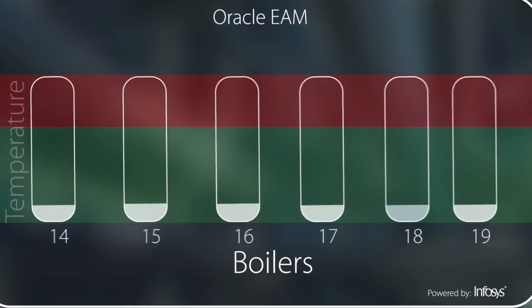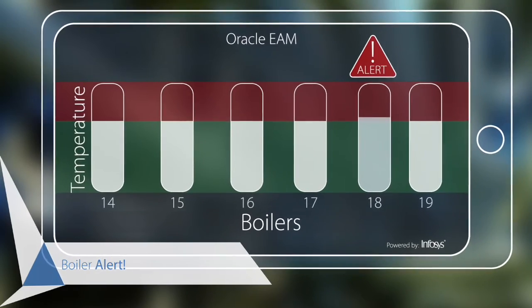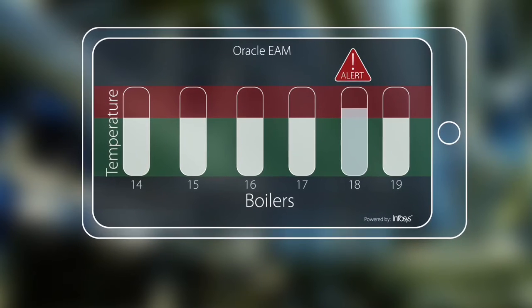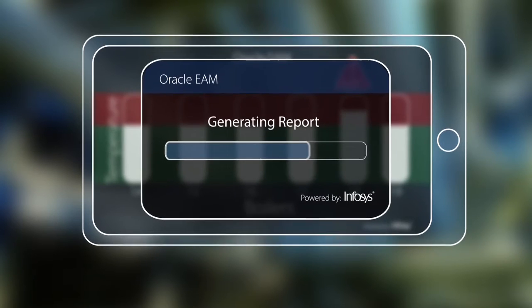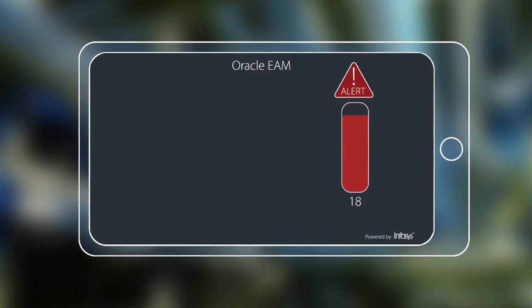Marcus is still anxiously watching the parameters of all the boilers. Thomas notices something wrong at a valve in boiler 18 — a figure increasing gradually, every tenth minute. But even before Marcus picks up the phone, the sensor data has already been fed to the solution, and a preventative maintenance work order has been created for Gary, with instructions to rectify the error.